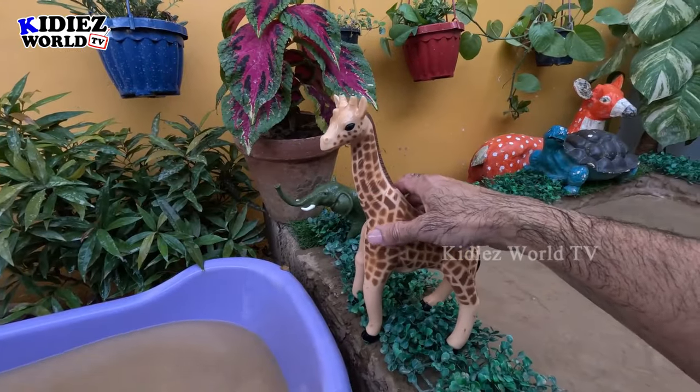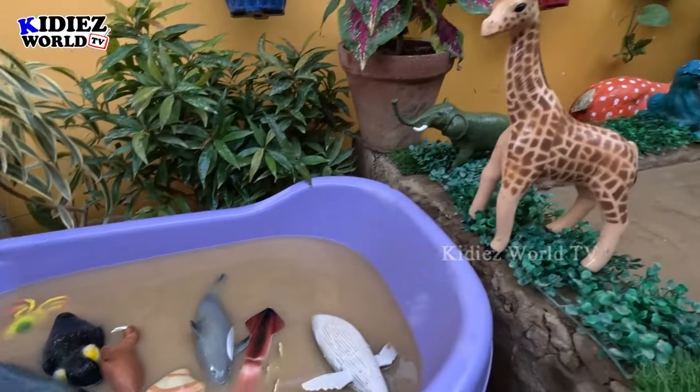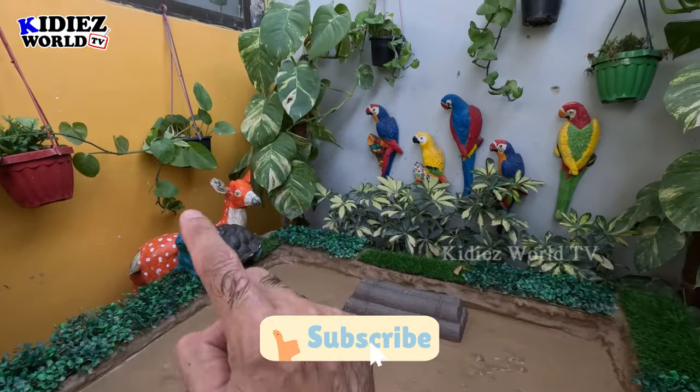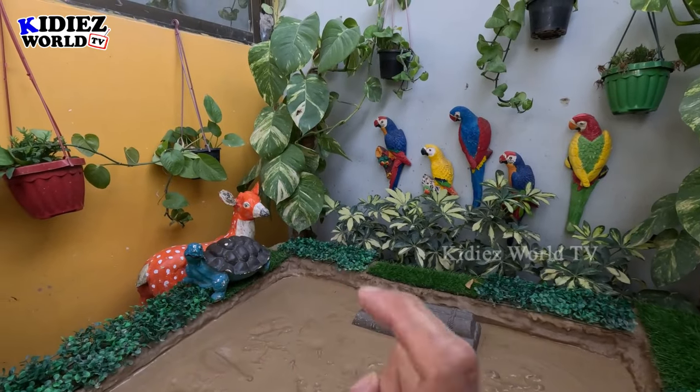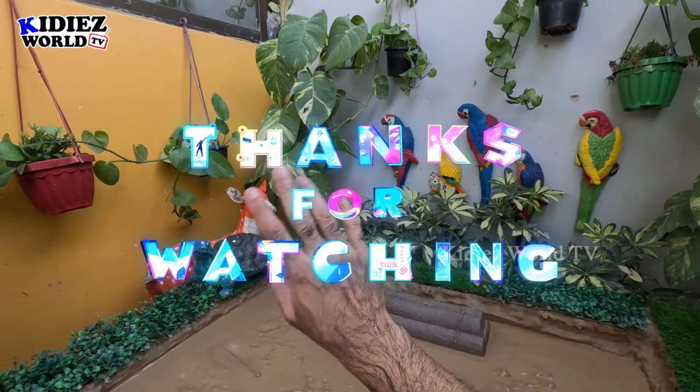So this is it from today! We have cleaned all the marine life and they are in the water, and our mud ground is full. It's time to say goodbye! Please like the video, subscribe to the channel, and hit the bell. Have a great day friends — take care, bye bye!